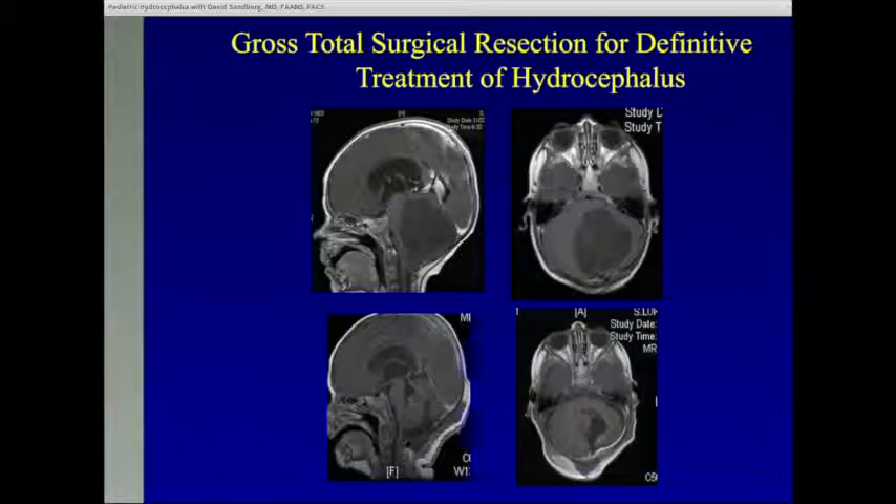My favorite way to treat hydrocephalus is to remove an obstructing mass which is causing the hydrocephalus — such as in this one-year-old who presented very sick with vomiting and lethargy, and had a huge brain tumor in the back of the brain causing hydrocephalus. The fluid spaces of the brain were enlarged, and so we took the patient to the operating room and removed the tumor. Then the fluid spaces got smaller, the fluid circulated on its own, and we didn't have to do anything else for the hydrocephalus.